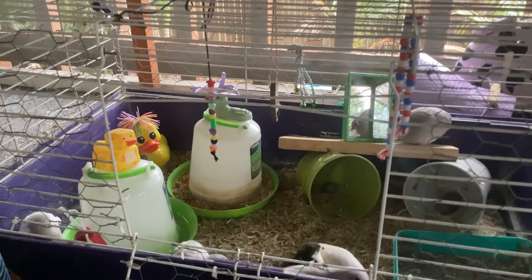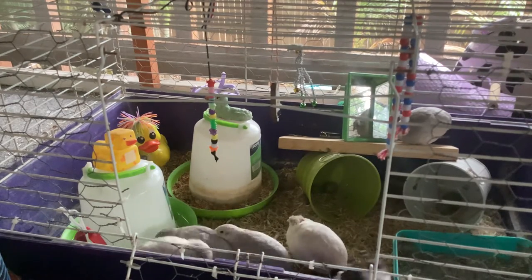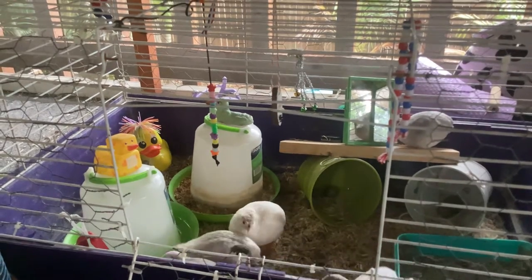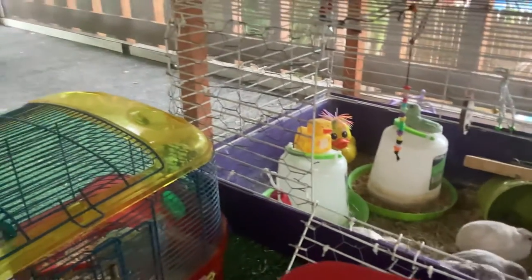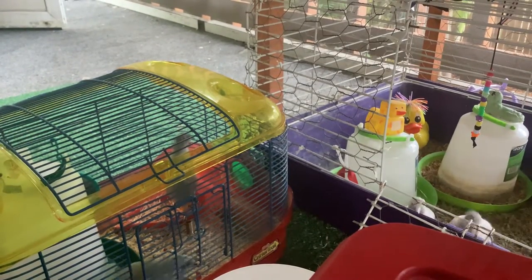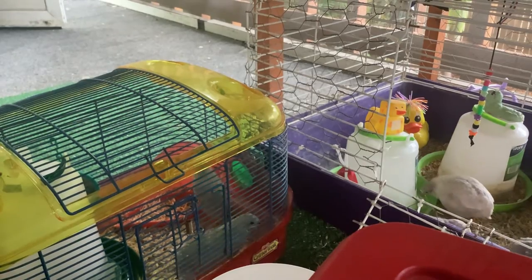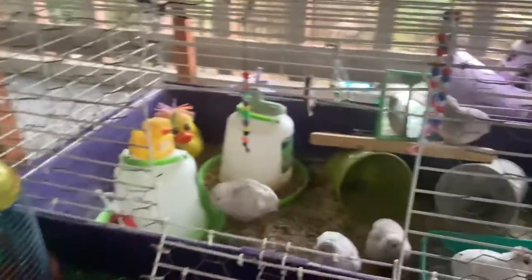They're all pecking at my finger because they know I have worms — I have the worm bag with me. I'm mostly like the mama bird in this house. The ones that are in trouble are Moondrop and Casper, who is just begging for something.